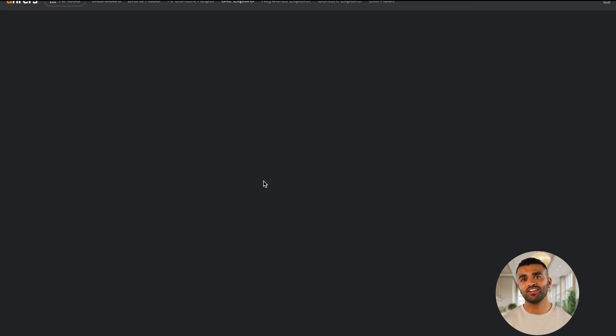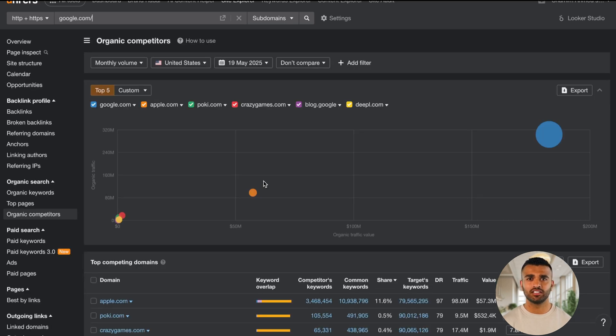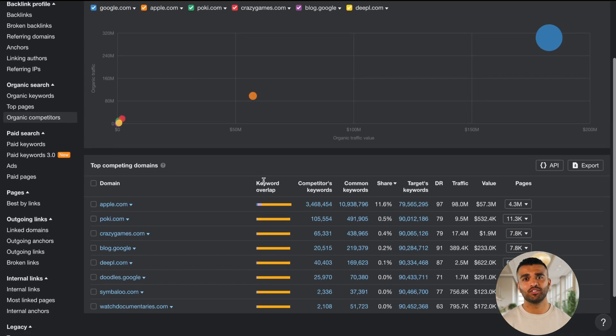Some of the core features include Site Explorer, Keywords Explorer, Site Audit, Rank Tracker, and Content Explorer.